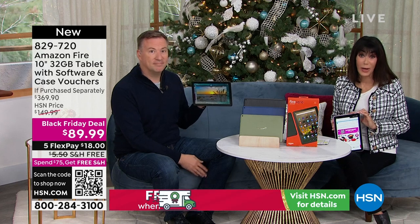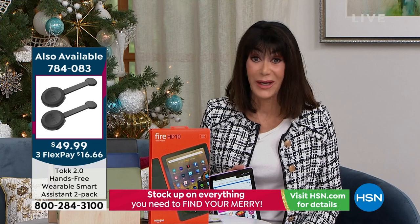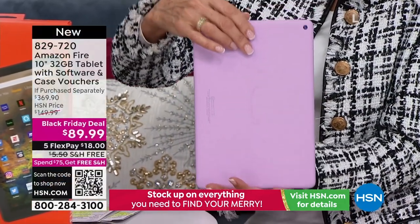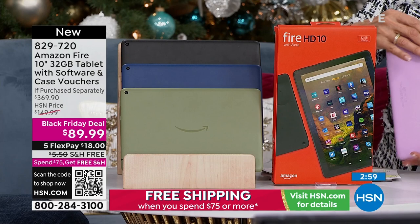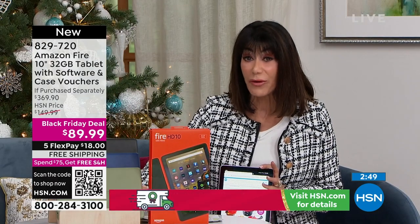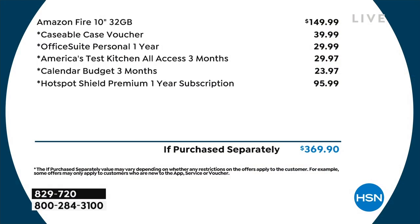When you see almost 4,200 gone - that's basically half the quantity. If you've been thinking about it, do not wait till after Thanksgiving for this one. This is your chance right now. If you're looking for the gorgeous lavender - I have not personally seen lavender on Fire before this hour. The olive now dropped to about 700 - definitely the most limited. You can go to Amazon right now, do your comparison shopping - it says $149.99. You're getting everything else to go right along with it.